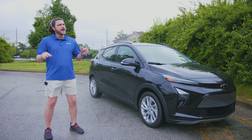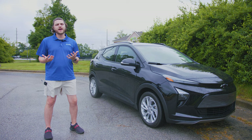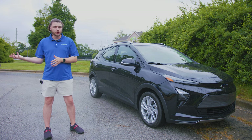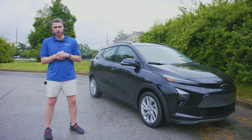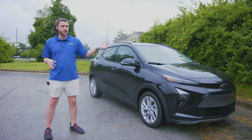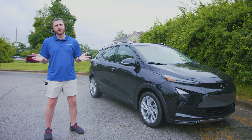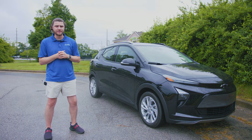I didn't actually drive the EUV in this video because I already drove the EV and talked about the driving experience in that video. It's nearly the exact same driving experience — the EUV is about 150 pounds heavier than the regular Bolt, but the acceleration is the same. So if you're interested in my thoughts on driving, definitely check out the EV video.